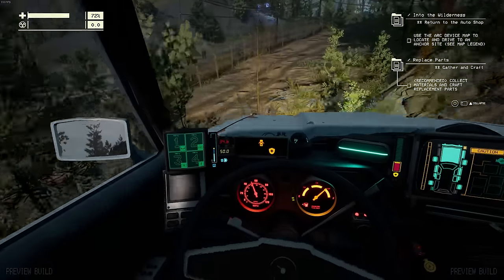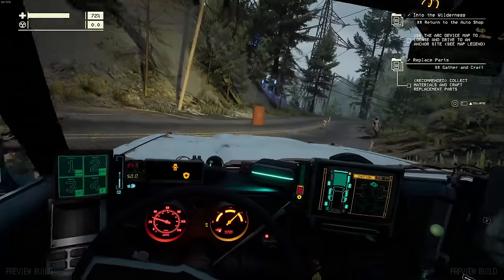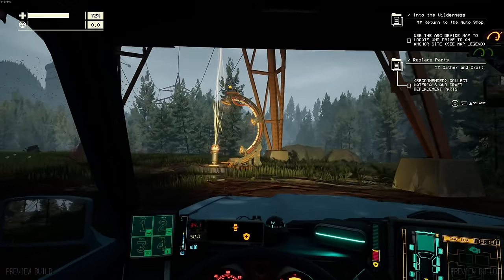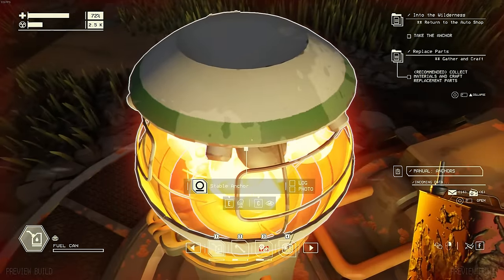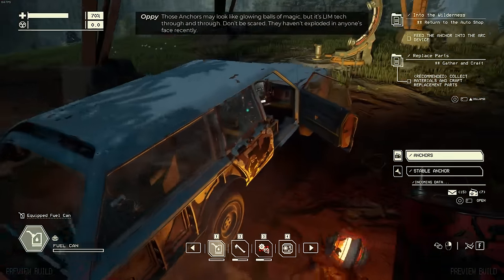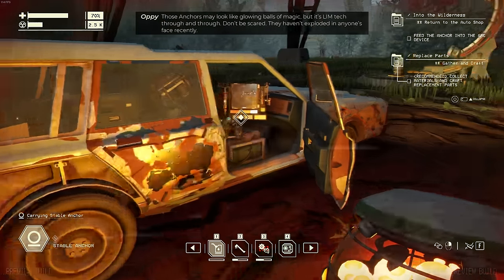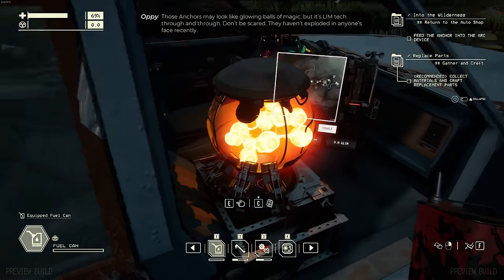I wonder if I can take a quick shortcut off the side of the cliff here. Whatever gets the job done. We're going off-road a little bit - one of the sites is just up ahead. I think this is what we're looking for. Let's just run up here and do a quick smash and grab. Give me that - twist it right off. Toss that into the arc device.